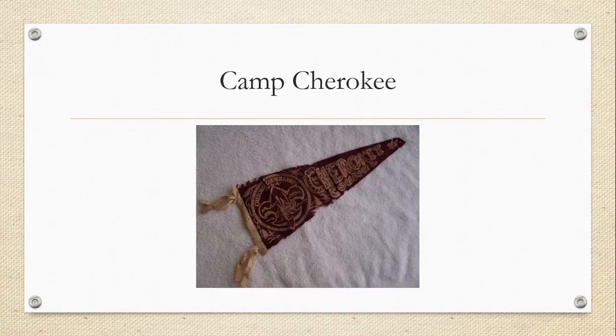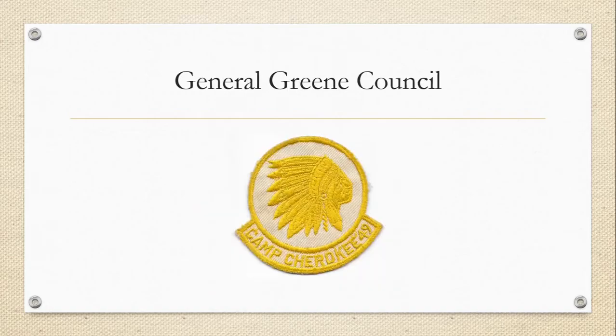This picture is from John Kenny. Some of you may have seen this patch — it's a 1949 Camp Cherokee patch, but it was not made by Cherokee Council. I'll have this in the General Green Council video. If you have a 1949 Camp Cherokee patch that's different from the one I showed, and it's this one, it's the General Green Council who made it for their boys who attended Camp Cherokee in 1949 because they didn't have a camp they could send their own boys to.